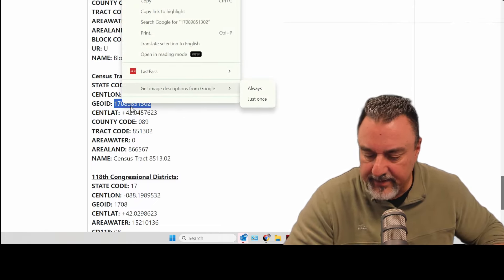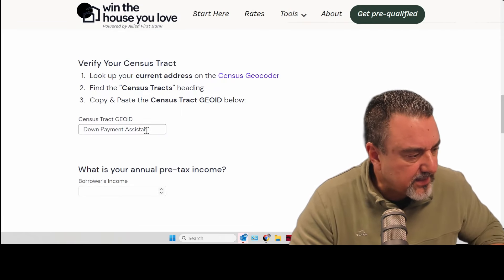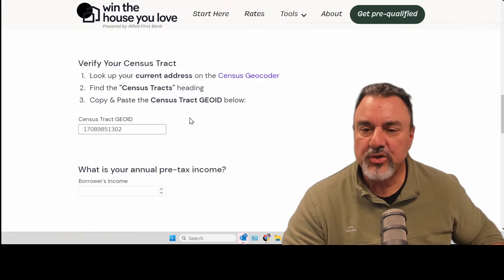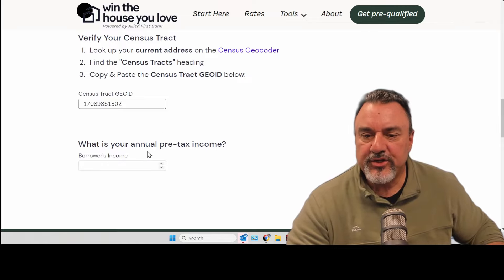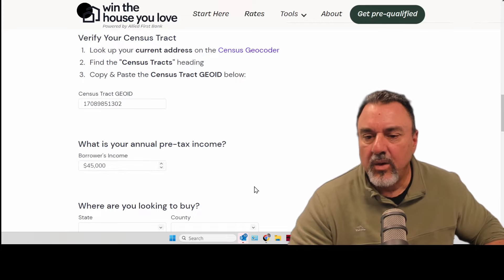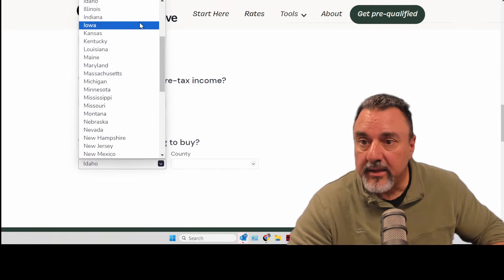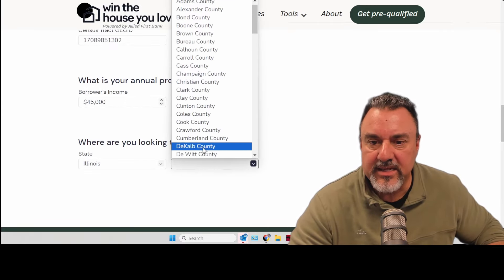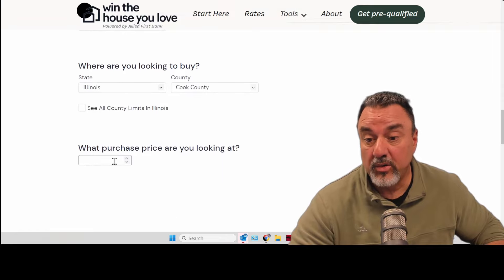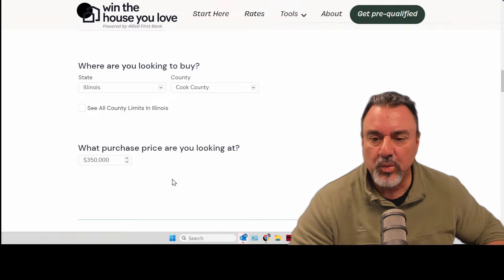Bear with me — this was the tricky part even during beta testing, but there's just no way around it. There's my address. What is your annual pre-taxed income? I make $45,000. Where are you looking to buy? Illinois, same area. The county of that property is Cook County. And the purchase price of the home? $350,000. Click it and let's see the results.